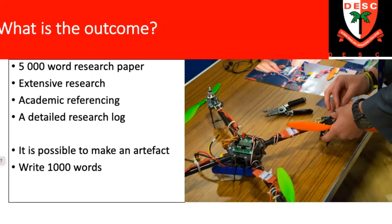The actual outcome of the EPQ can be divided into two main things. On the right side, you have an artifact — something a student can make. It doesn't have to be a machine or something technical; it can be a piece of art, a dance, a speech, a podcast, or numerous things. On the other side, the more traditional way is a 5,000-word research paper. The vast majority of students do a research paper, with about 20% doing artifacts. If you do an artifact, you have to write a report of over 1,000 words.